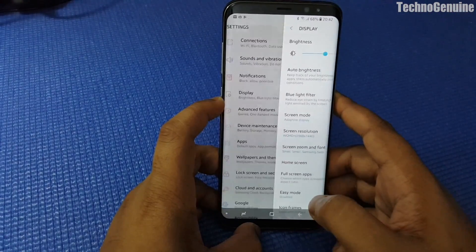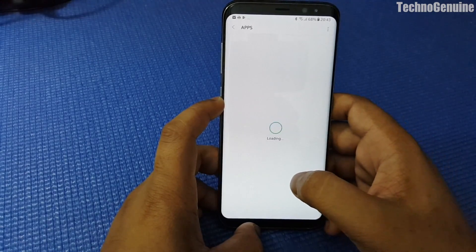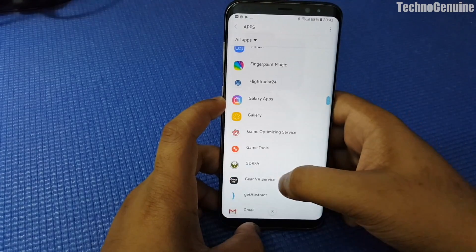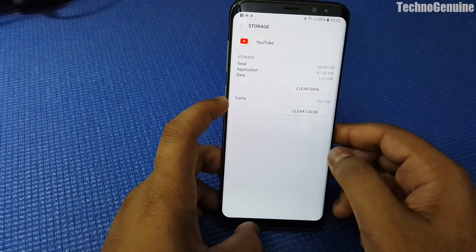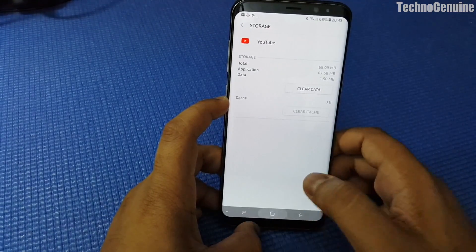Then what you have to do is go to Apps, and from there locate YouTube — it's going to be on the right-hand corner. Press on it, then press on Storage, then press Clear Cache.